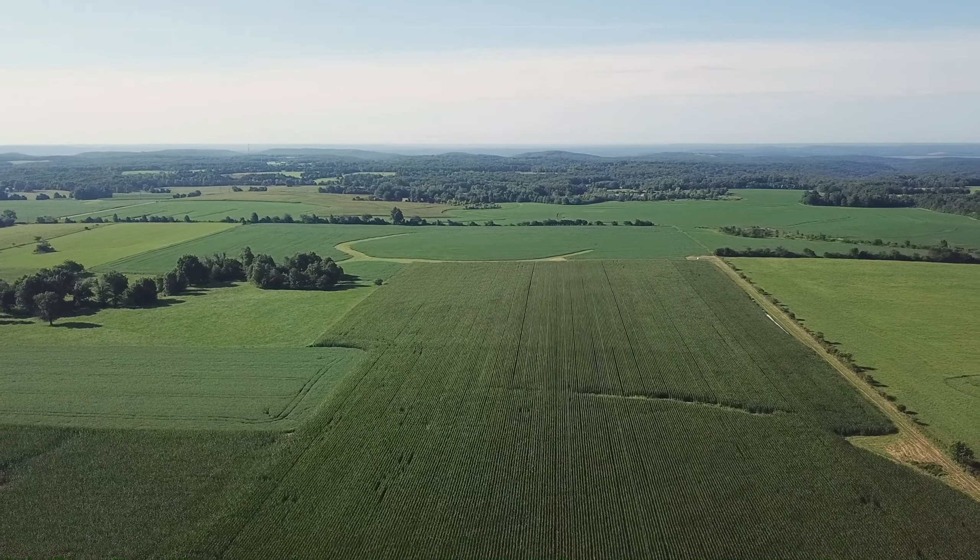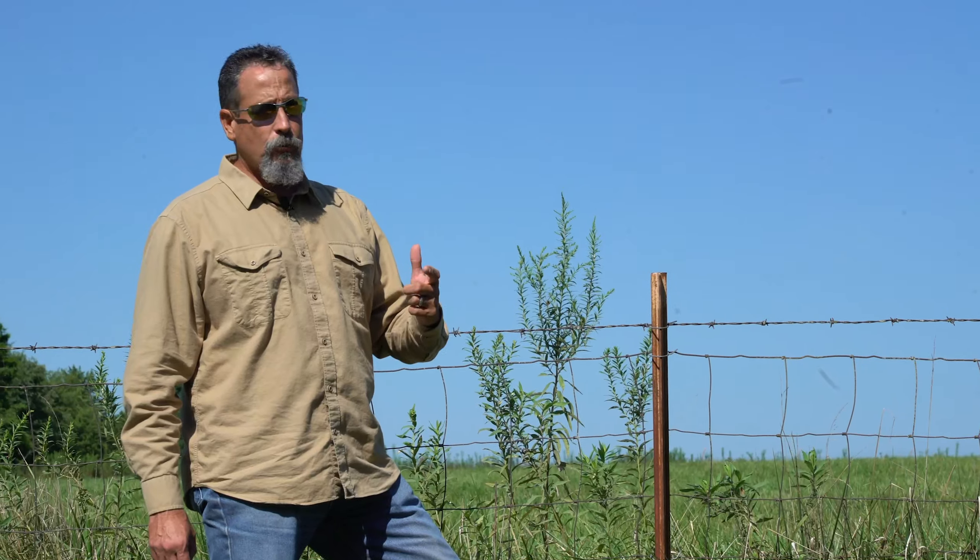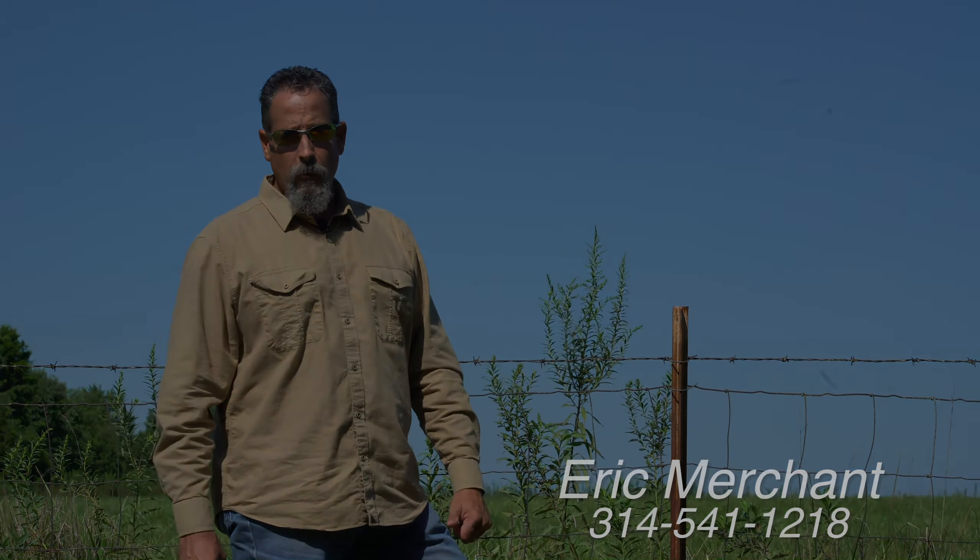Come on, take a look — we'll show you around, tell you what this should be and how it can be, and then you can implement your own plan. Eric Merchant, Trophy Properties and Auction, 314-541-1218. We'll see you on the land.